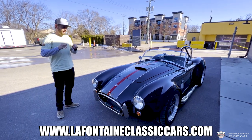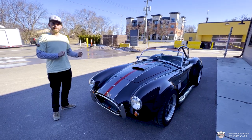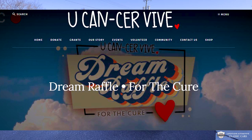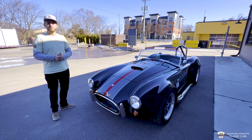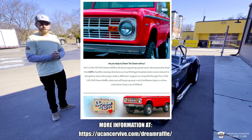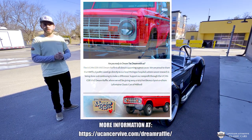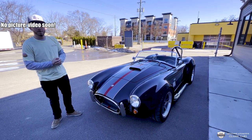Speaking of cool stuff, LaFontaine Classic Cars has paired up with a cancer foundation called You Can Survive. They raise money to support local cancer research and strive for a cancer-free world. We all probably know someone who's had it or suffered from it. We're giving away one of our beloved Broncos to a lucky winner. All you gotta do is check them out, make a donation, and you actually end up purchasing a raffle ticket with that donation. We'll put all that info down in the description as well.